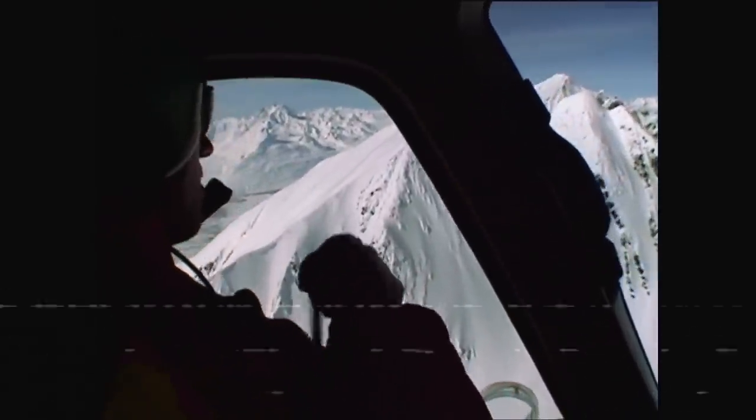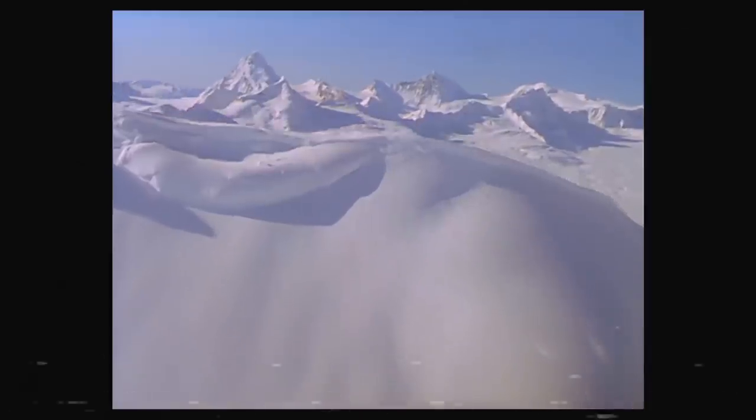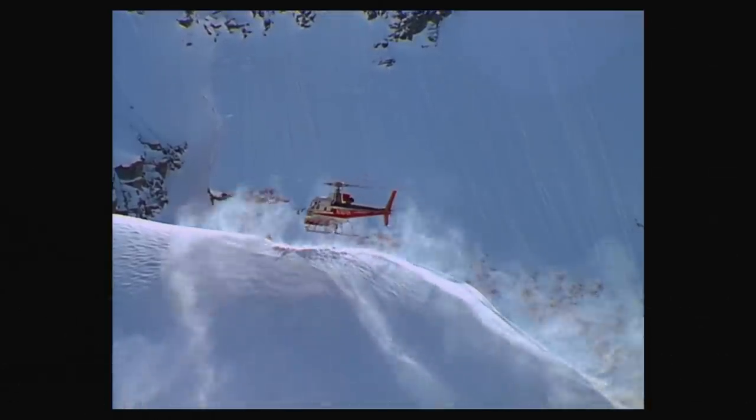There were so many people who were just getting on the helicopter with nothing. You just saw this lack of availability of equipment.